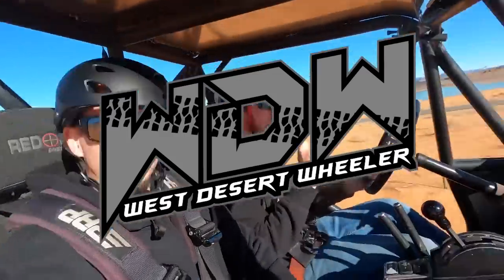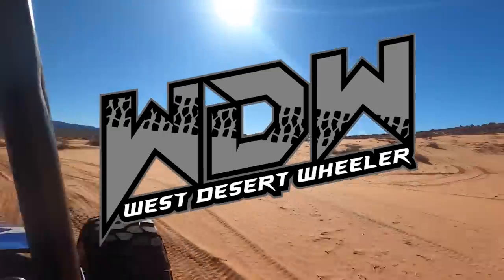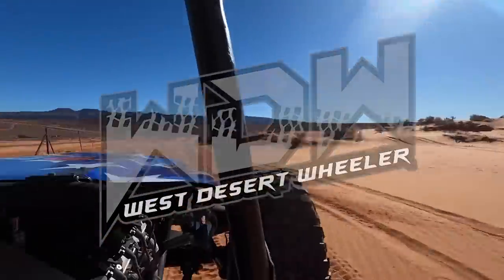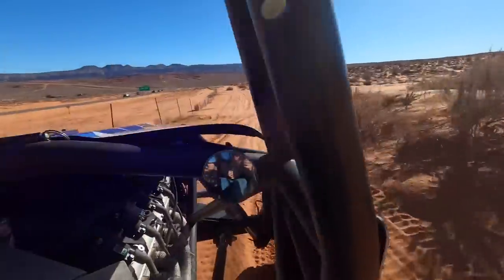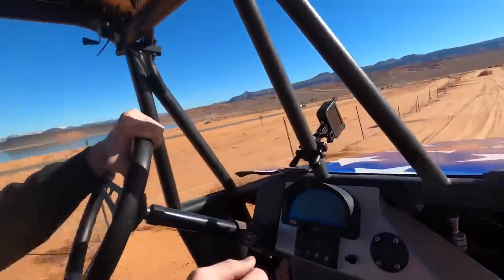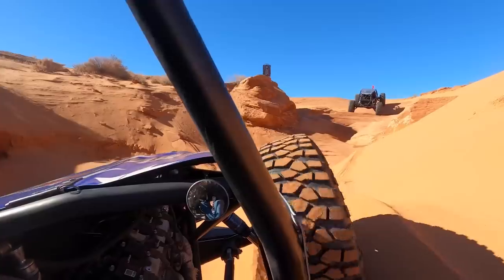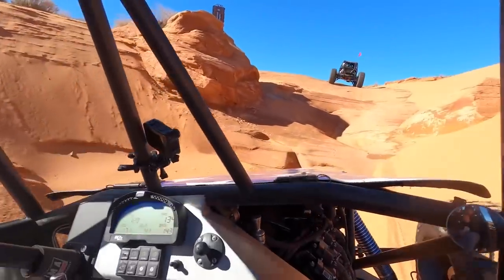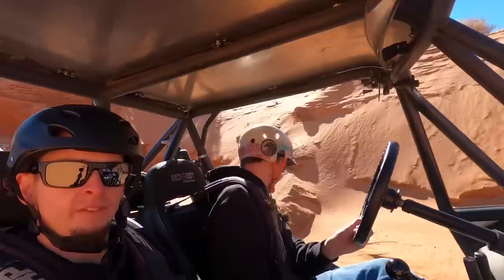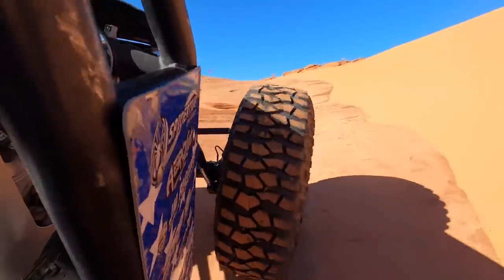Hey, what's going on guys, this is Logan with West Desert Wheeler. In today's video we're going to be taking a look at an awesome opportunity I had to go out and drive a Red Dot buggy for a day out on the trails in Sand Hollow. I decided to invite my brother from Austin's Off-Road Garage YouTube channel. He came on down and filled the passenger seat. This is his first day out in a real buggy and we broke him in right — we went out and ran some wild stuff.